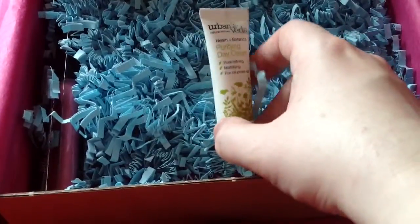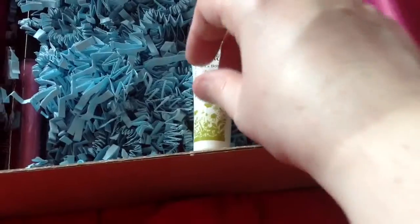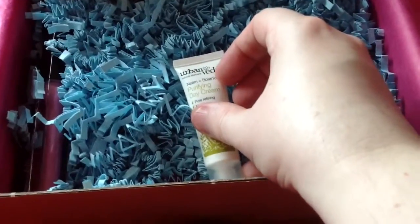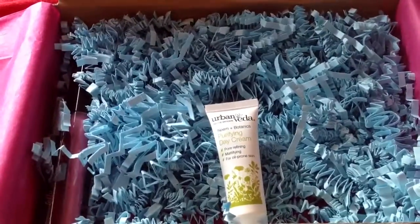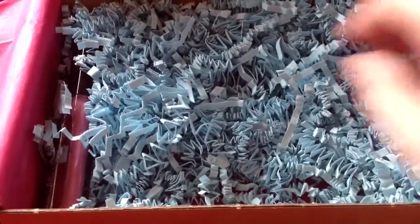The next item is a 10ml sample — yes, it's a 10ml sample of Day Cream by Bavida. I'm just thankful it's not another polish because I've got so many polishes already.